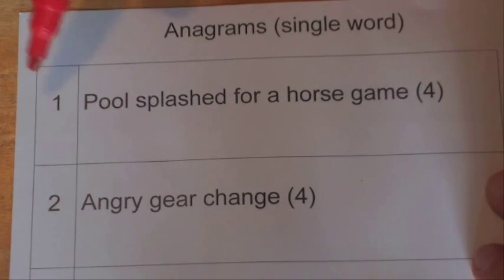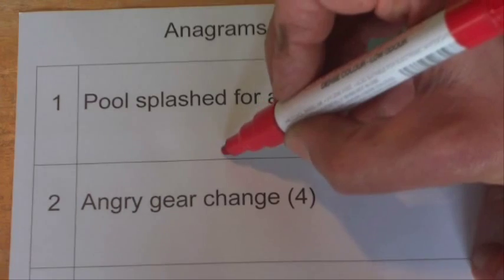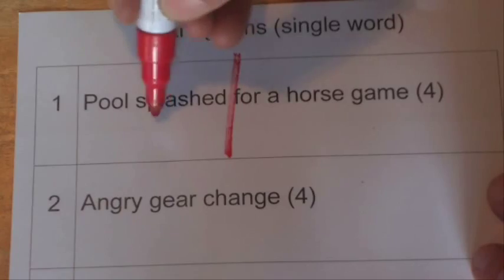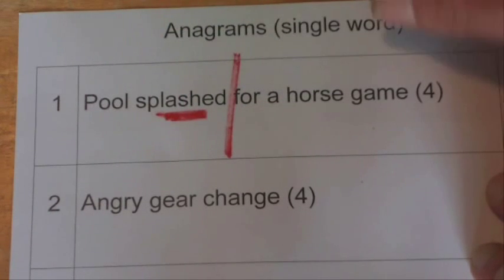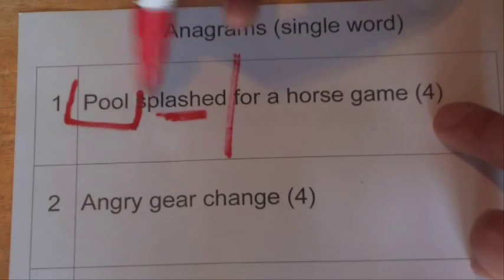So with your cryptic clue, we've got the first one here which says 'pool splashed for a horse game.' Now with your cryptic clue there are usually two halves, and both halves will give you the answer. So if we draw a line through the middle, we've got a clue word here which is 'splashed' — that's a word that means to break up, or mix up, or crush something like that. And we've got pool for four letters.